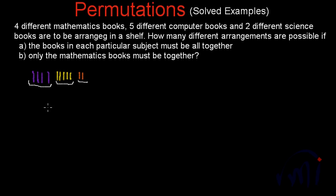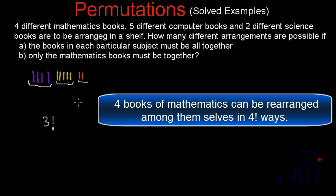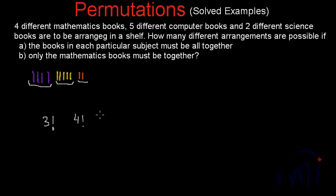These three items can be arranged in three factorial ways. But we know that the books in mathematics, the books in computer, and the two books in science are actually different books. So the four mathematics books can be arranged among themselves in four factorial ways, the five computer books in five factorial ways, and the two science books in two factorial ways. All these books are supposed to be arranged.